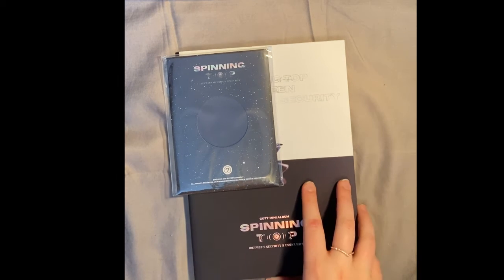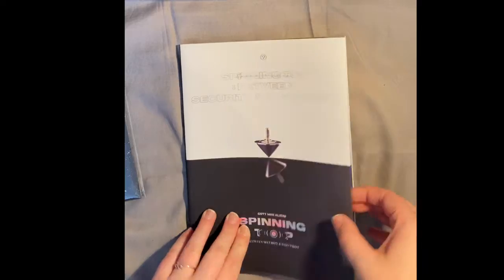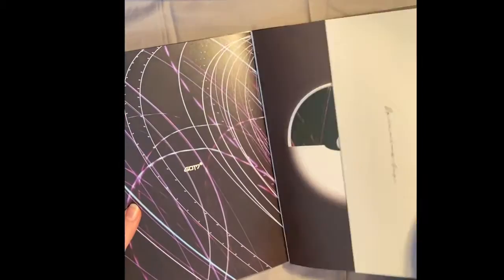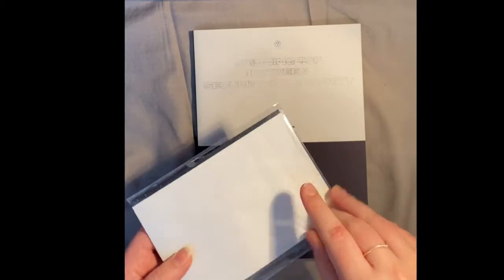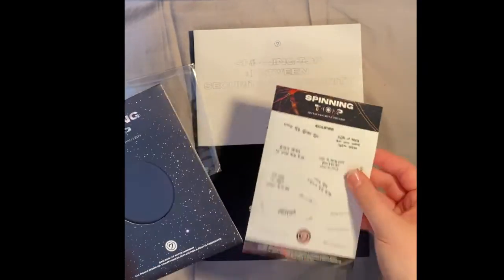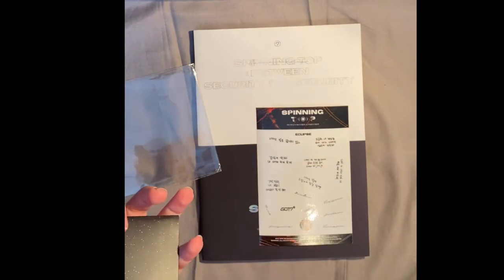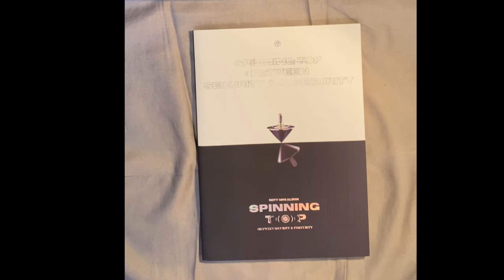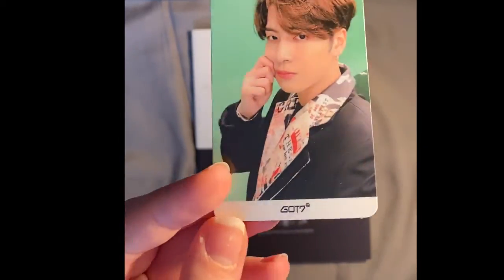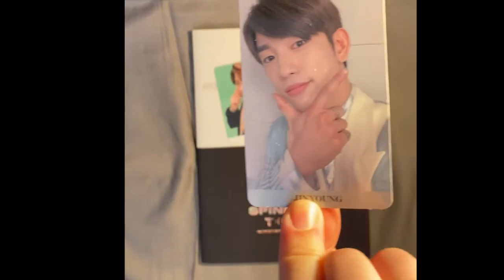This is almost the last GOT7 album before I show you the DIG7 project — and also Just2. What is this? It's a pin! Really pretty. I know there's another version of this one and I'm gonna try to get it. I'm gonna open it quickly — there are stickers and some photos, similar to 7 for 7. I'm going to put it back. For the photocards I got Jackson, my third Jackson card, and my second Jinyoung card.